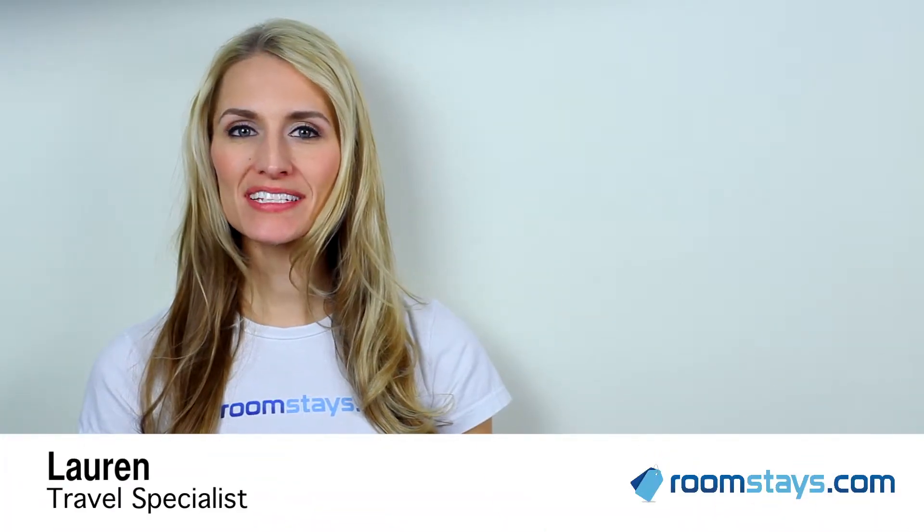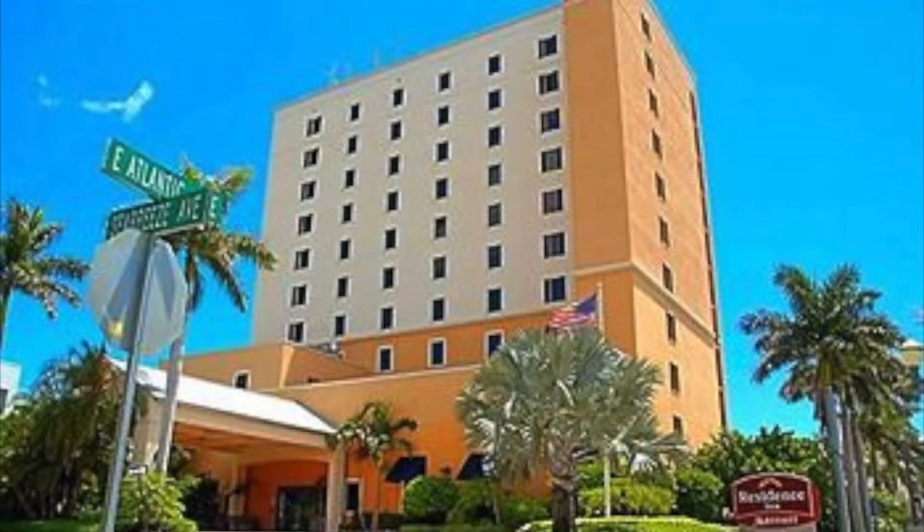Hi, I'm Lauren, Travel Specialist for Roomstays.com. The Residence Inn by Marriott Delray Beach is an elegant destination offering you superior service and comfort in stunning Delray Beach, Florida.